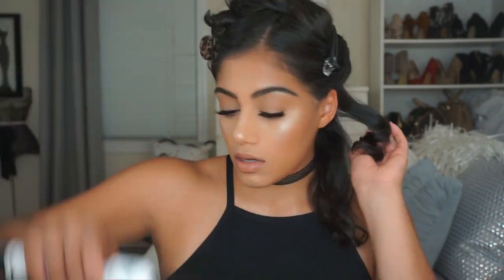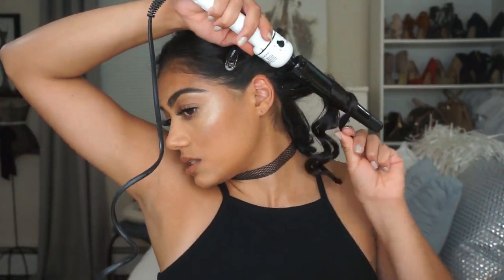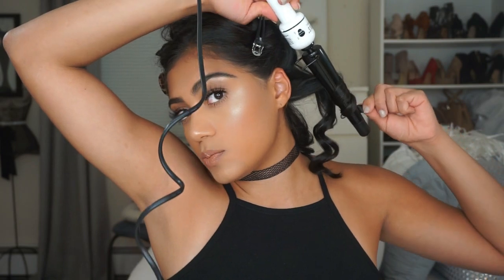I don't want Shirley Temple curls — I want waves, so I'm going to use the Hot Tools Professional Wand. I don't remember the exact thickness but I'll try to look it up and link it down below. I'm curling in the opposite direction throughout my entire head, so I'm just going to speed up this process.